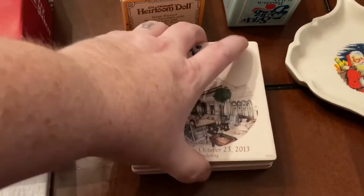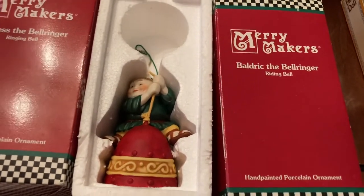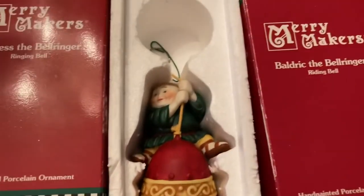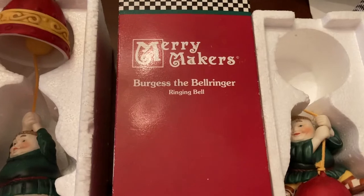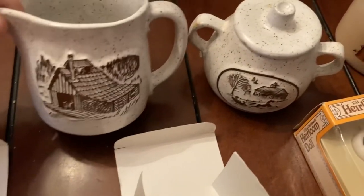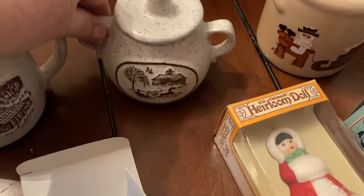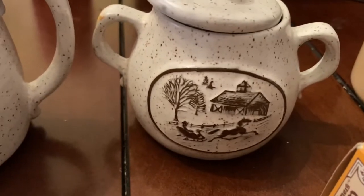It's something pretty neat that you don't really see that often. We have some Merry Makers ornaments — Baldrick the Bell Ringer riding a bell, and Burgess the Bell Ringer hanging from and ringing the bell. Then there's a creamer and little sugar bowl with a really cute scene on it.